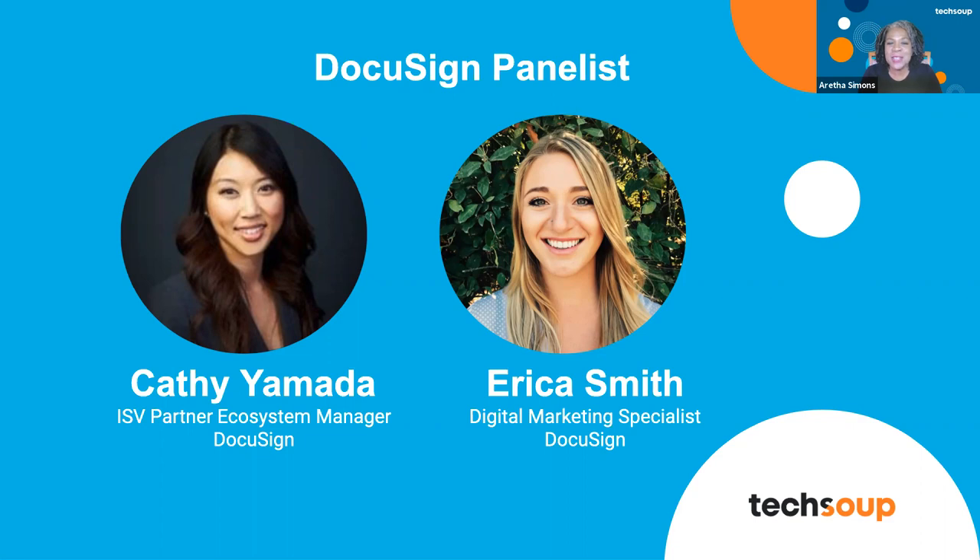We also have with us today Erica Smith, the digital marketing specialist on DocuSign's digital business team. With more than four years of marketing experience between the consumer goods space and tech, Erica is a client relationship enthusiast. She plays an active role in the DocuSign TechSoup Partnership and is an expert in the DocuSign Impact Global Initiative. Kathy, thank you for being here — I'm going to turn it over to you.